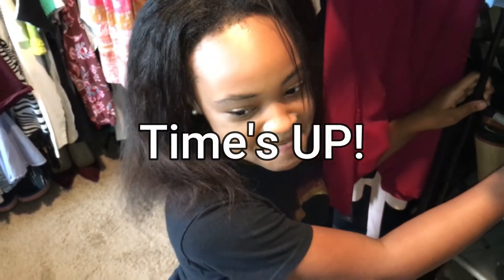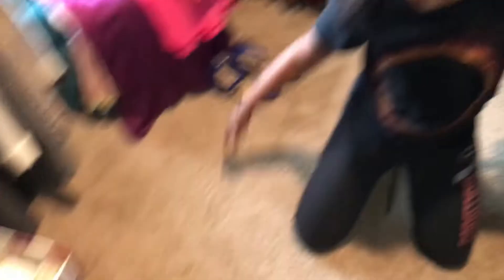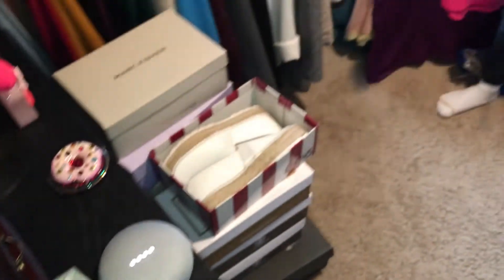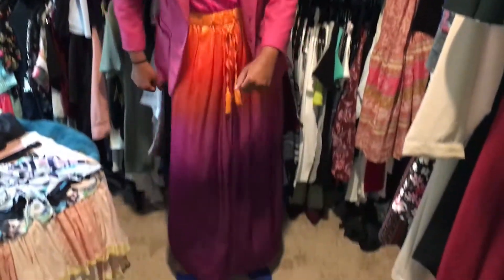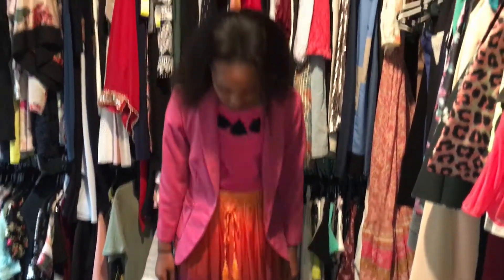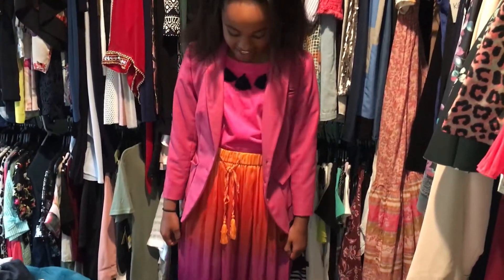Now gotta look for some shoes — these are nice. Hey Google, stop the timer. So when the timer goes off I have to stop. Now I'm about to try on this outfit I put together and I'll see you guys when I'm done.